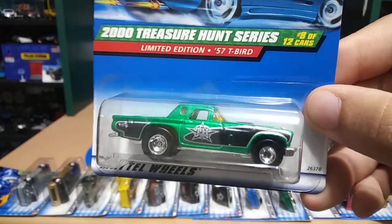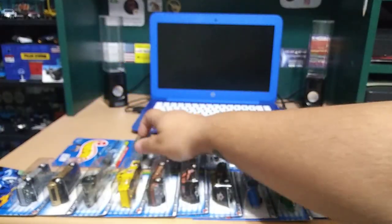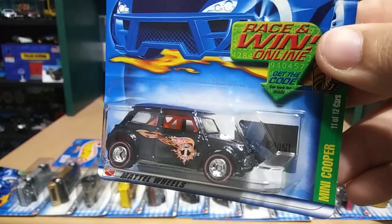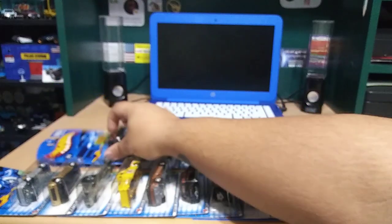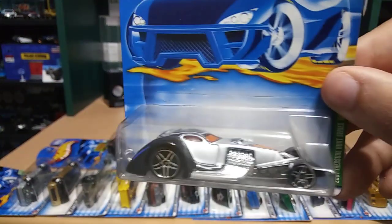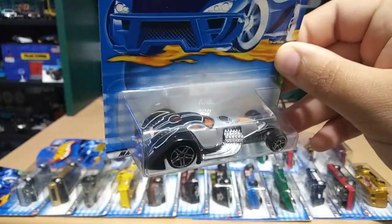Look at that — another '57 T-Bird, sweet. Just found another Mini Cooper in there — we have a few doubles already, but these are sweet. Speaking of doubles, here's another one of those Hammered Coupes, which I am not a big fan of, but still it's cool.